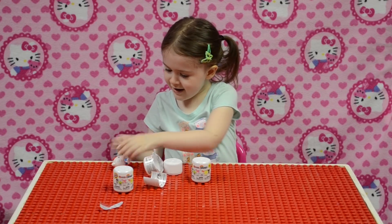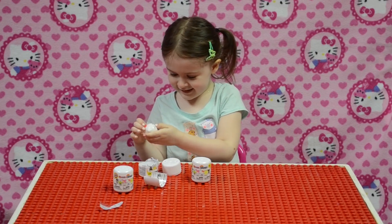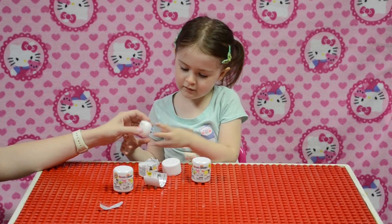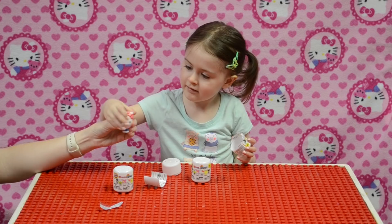Oh wow! You got Kitty! Is she squishy? Show everyone what she's wearing. So cute. Looks like she might have some overalls on. A cute little necklace. Squish!